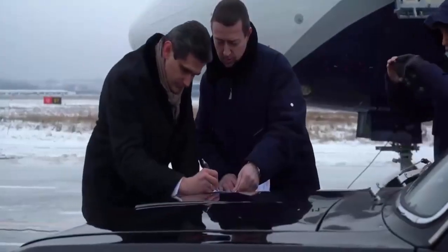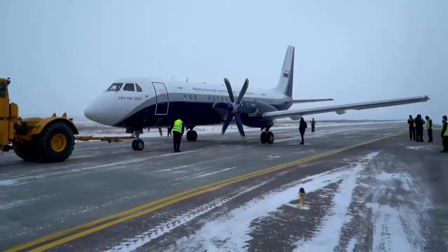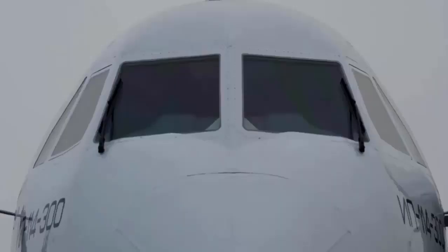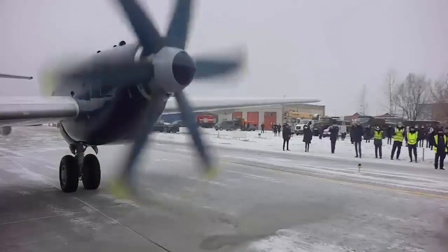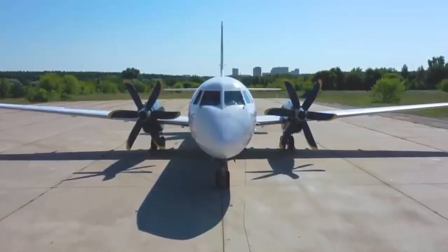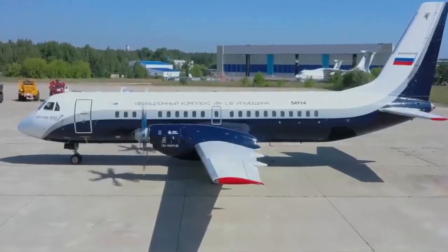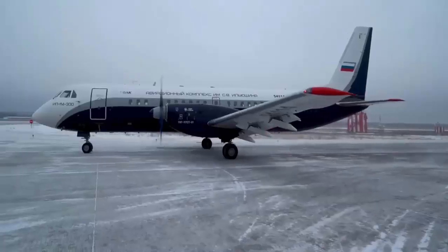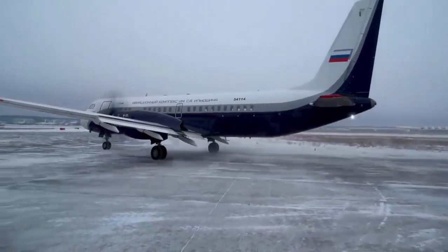The IL-114-300 airliner is a new regional passenger turboprop aircraft under development. It is an upgraded version of the IL-114 turboprop and can carry a maximum of 68 passengers to a distance of up to 1,400 km. The aircraft was designed by the Ilyushin Development Design Office and is being developed by Ilyushin Aviation Complex with cooperation from Rostec Aviation Enterprises, headed by United Aircraft Corporation.